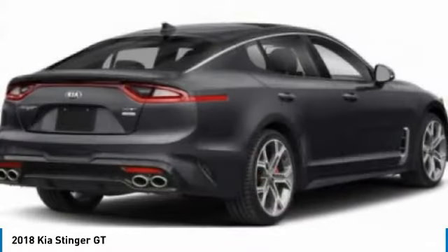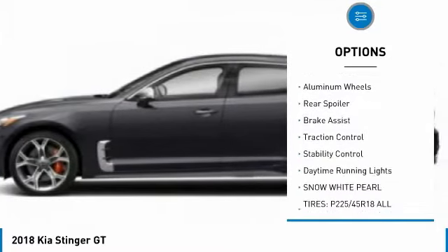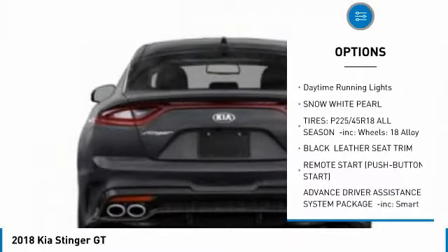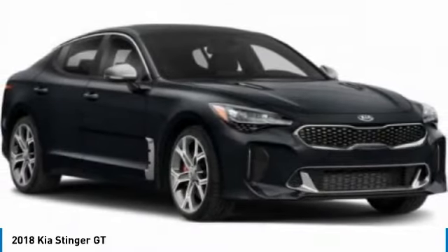Here are some of this vehicle's great options: tire pressure monitor, turbo charged, all wheel drive, heated mirrors, aluminum wheels, rear spoiler, brake assist, traction control, stability control, daytime running lights.